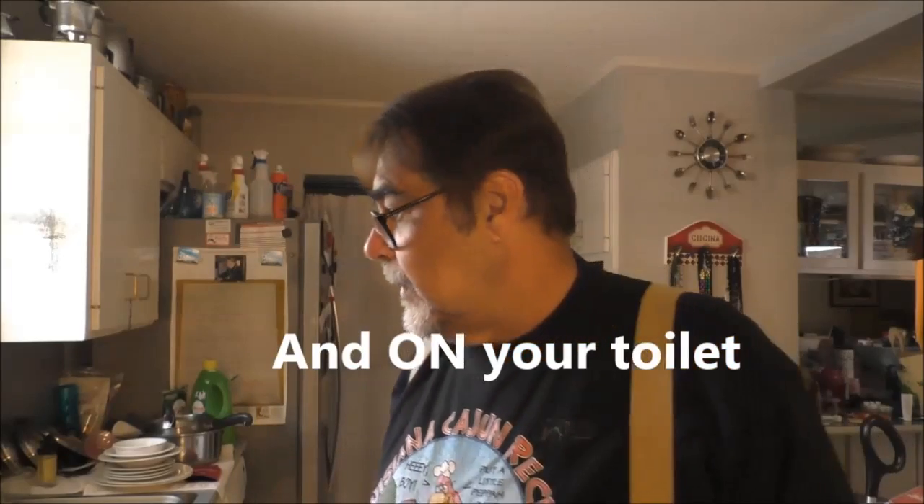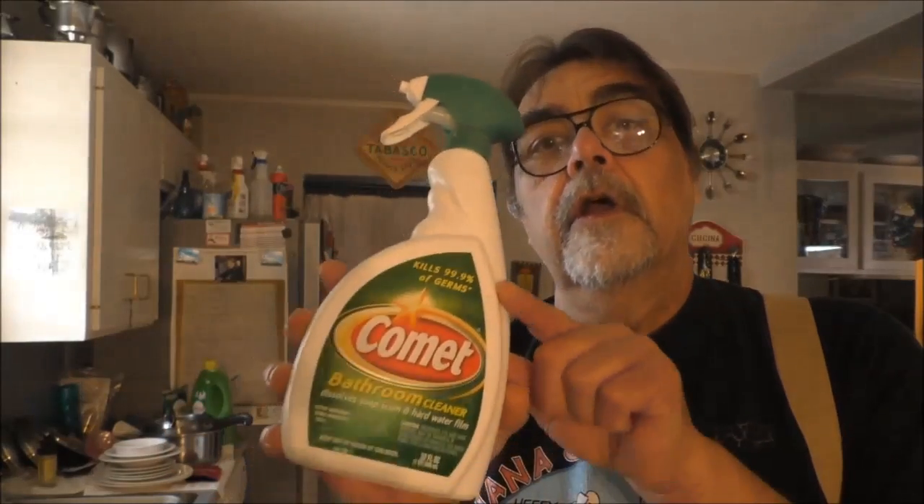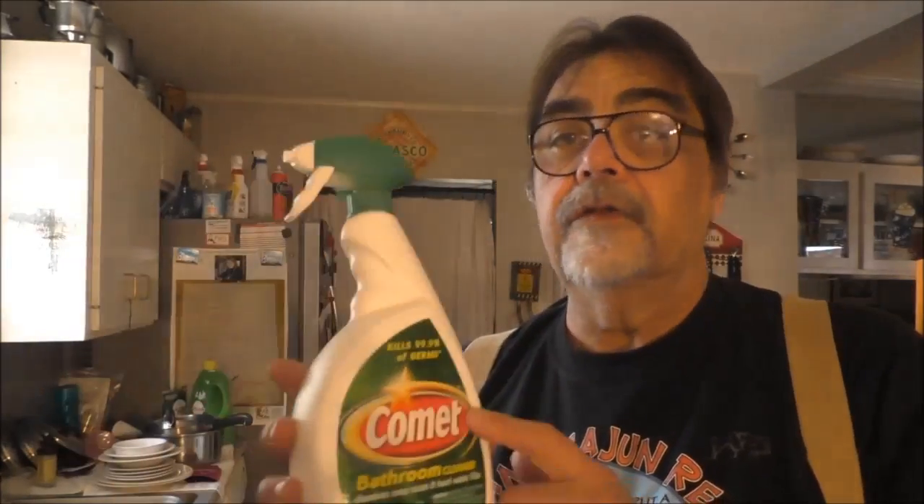Wipe down what you touch the most — doorknobs, handles on your car, your steering wheel, your shifter, your faucet handles, and your toilet handle. Use a bleach-based toilet cleaner. When you spray down an area with bleach, let it sit, then use a clean rag or paper towel to wipe it up. Find something that kills 99% of germs — there are many products out there.